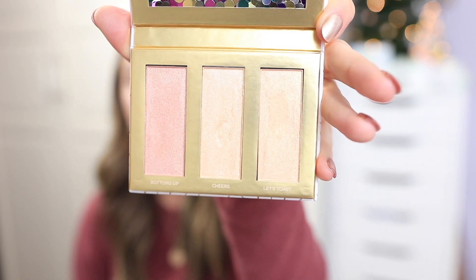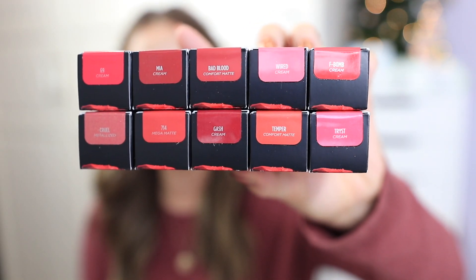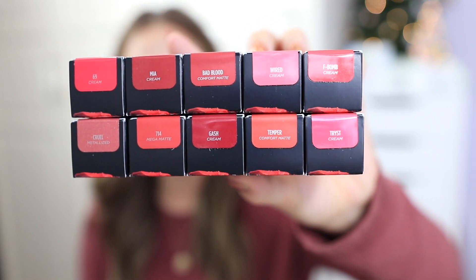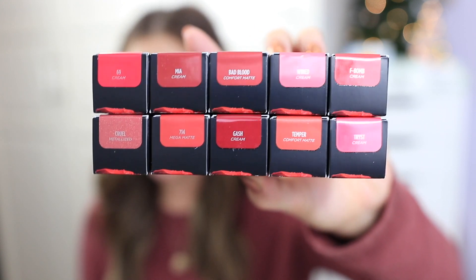Urban Decay recently sent me some more of their Vice Lipsticks — I love their lipsticks. I'm actually wearing one right now called 1993 underneath some lip gloss. They sent all red-based lipsticks with a ton of different shades to choose from — honestly they have the best selection of lipstick colors. Maybe I'll do a Christmas look with one of these lipsticks.